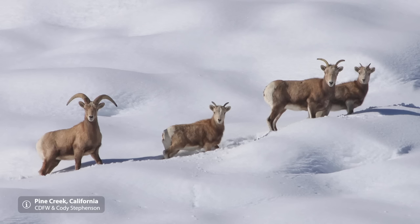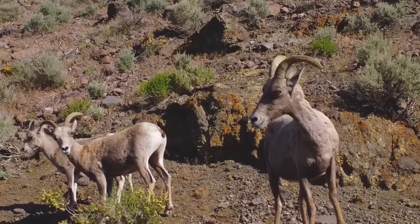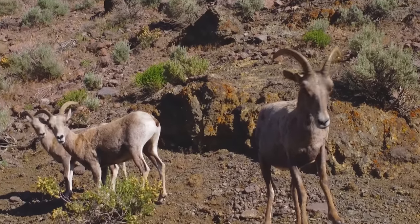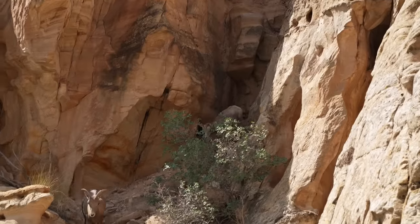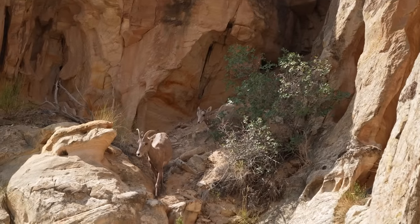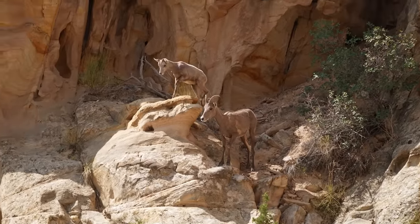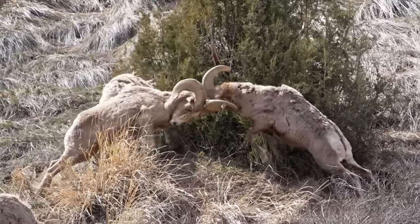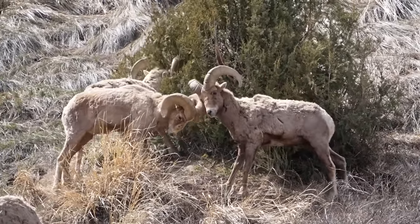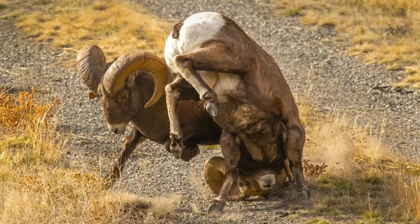The Sierra Nevada bighorn sheep is found only in California's Sierra Nevada mountain range and is the rarest of the three, with an estimated population of just 360 individuals as of 2023. Bighorn sheep breed on a yearly basis, which occurs most often in the fall, but can be as early as July or as late as December in desert bighorn sheep. Rutting season sees males competing for mating rights, using their horns to headbutt each other to assert dominance, a battle that can last for many hours.